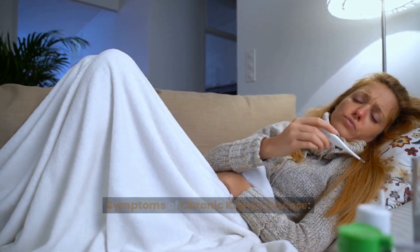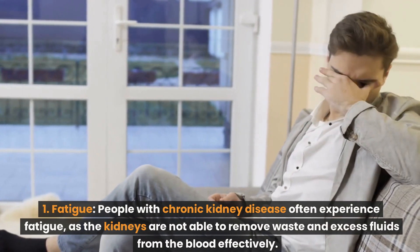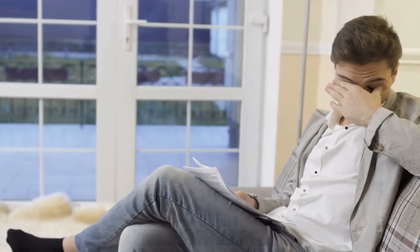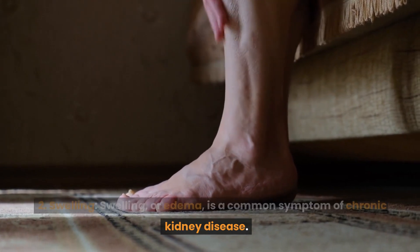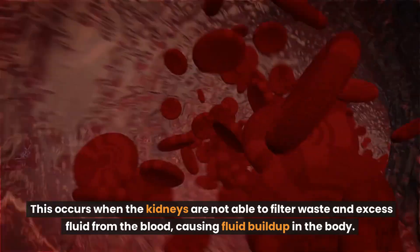Symptoms of chronic kidney disease. Number 1: Fatigue. People with chronic kidney disease often experience fatigue, as the kidneys are not able to remove waste and excess fluids from the blood effectively. Number 2: Swelling. Swelling, or edema, is a common symptom of chronic kidney disease. This occurs when the kidneys are not able to filter waste and excess fluid from the blood, causing fluid buildup in the body.